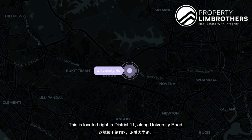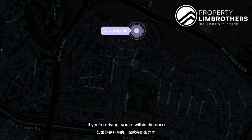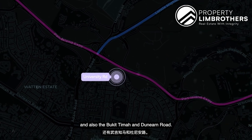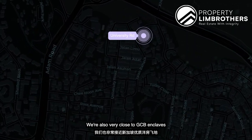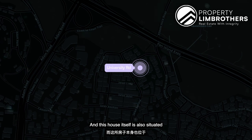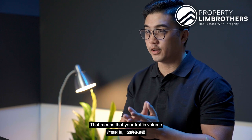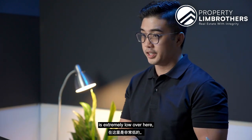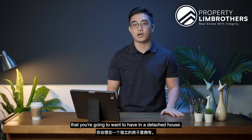This is located right in District 11 along University Road. If you're driving, you're within distance right onto the PIE, Lornie Highway, and also the Bukit Timah and Dunearn Road. We're also very close to GCB enclaves like Chip Hoon and Camden Park. This house is also situated on a pure two-storey bungalow detached house zoning, meaning traffic volume and population density is extremely low, giving you the privacy and exclusiveness you want in a detached house.